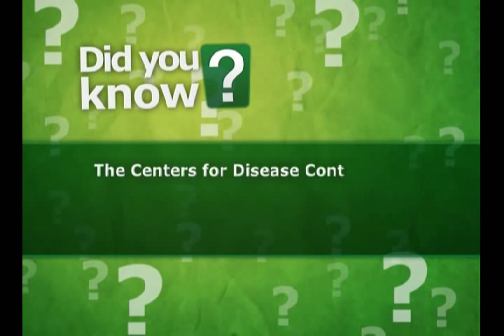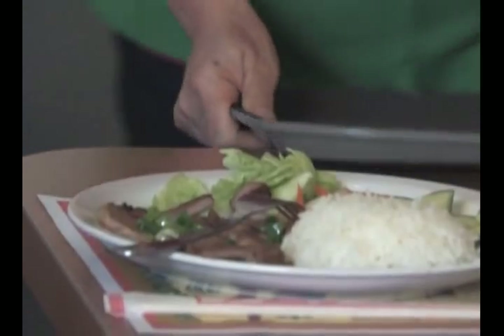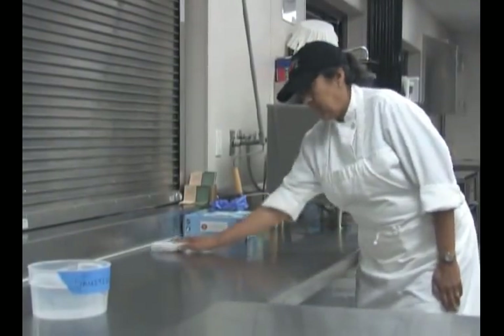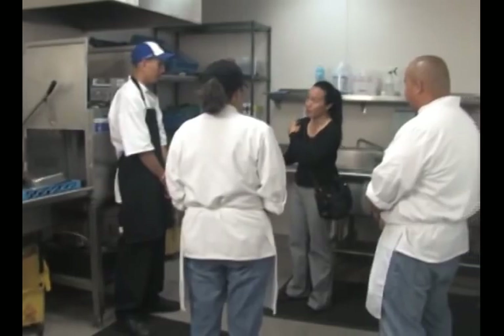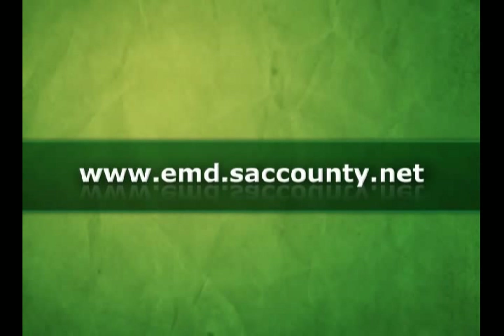The Centers for Disease Control and Prevention estimates that there are 48 million cases of foodborne illness every year. Understanding these five major violation categories will ensure the safety and quality of your food, as well as the health of your customers. Remember, it is the responsibility of every person that works at a food facility to reduce the risk of foodborne illness. For additional information or training at your facility, the Sacramento County Environmental Management Department is here to help. Your inspector is a helpful resource to help you answer all food safety questions. Contact them directly or go to www.emd.saccounty.net for more information and to learn about the free services they offer. Thank you for watching.